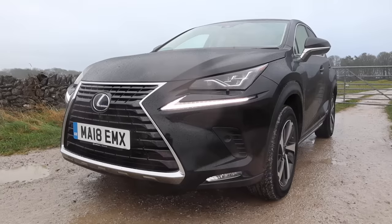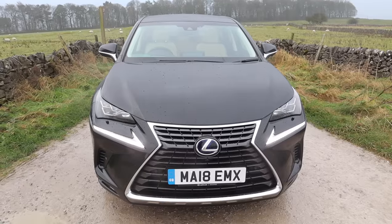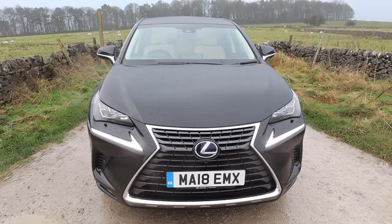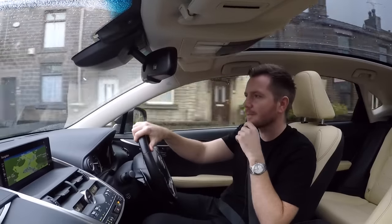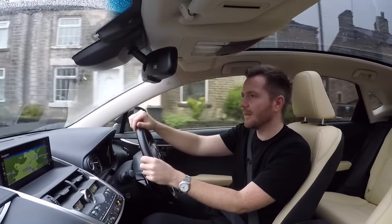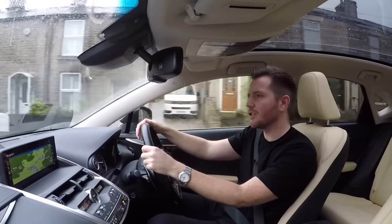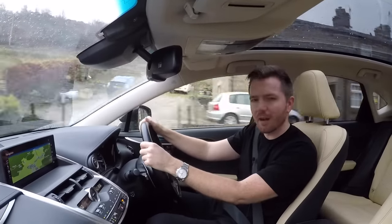This one is a high-spec Premier model. This is the model that I would recommend because it's everything that you would want from a Lexus. You could go for inferior spec models, but they just really don't do any justice to the NX. This one's specced with a head-up display system, which is excellent — it gives you all of the readings you could possibly want, along with a speed limit on the road, and it just means you never have to take your eyes off the road.